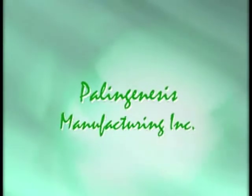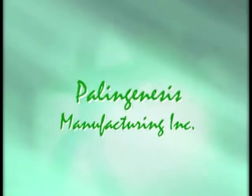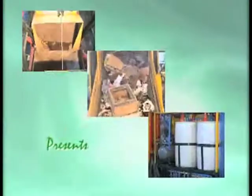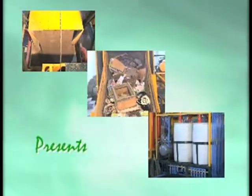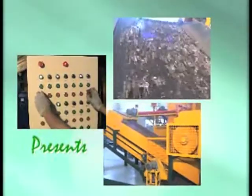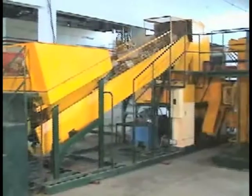Palingenesis Manufacturing Incorporated was formed in the Philippines in 2004 after two previous years of research and development in Spain and the UK. The first full-size demonstration plant was manufactured in Tunisia, capable of processing up to 50 metric tons of municipal solid waste per day. This machine has now been operational for seven years.